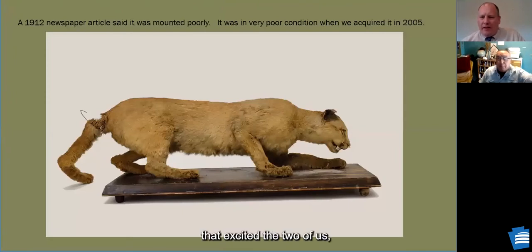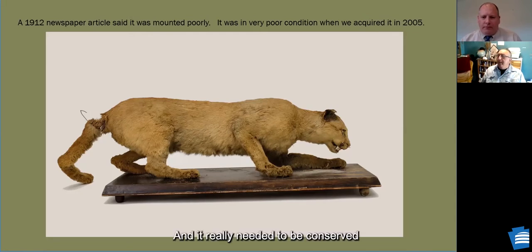We found a newspaper article from 1912 discussing our specimen, noting it was in very bad condition — more exactly, that it was not a very good taxidermy job. When received in 2005 it was horribly bleached out. Someone had tried to fix it in a very amateur way, and it really needed to be conserved. Unlike modern mounts, the filling was actually dry grasses. The cat has many of its original bones, but it was in very rough shape.